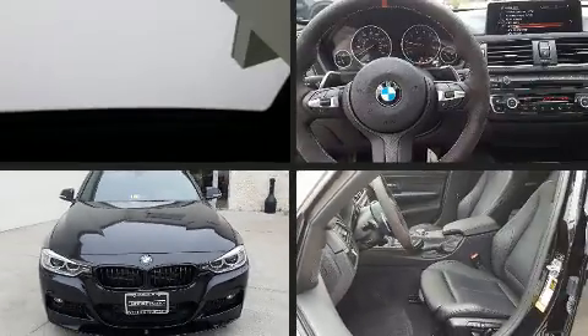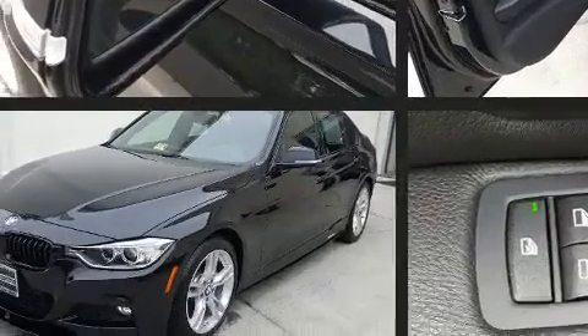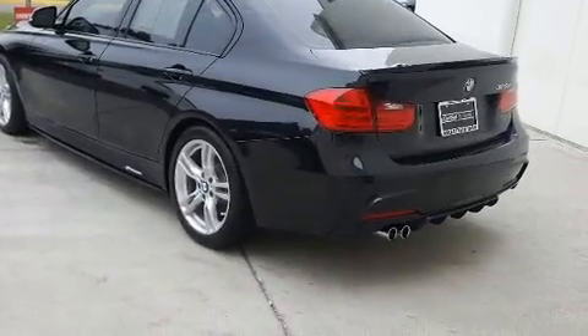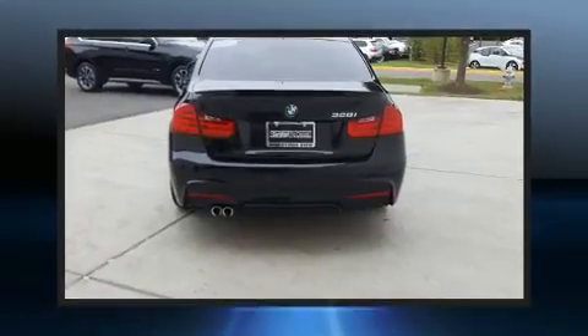Come test drive this 2015 BMW 328i. This four-door, five-passenger sedan still has fewer than 5,000 miles. It features an automatic transmission, rear-wheel drive, and a two-liter four-cylinder engine, with a turbocharger improving both performance.